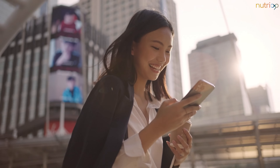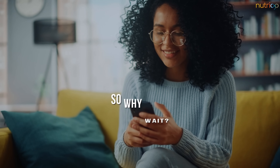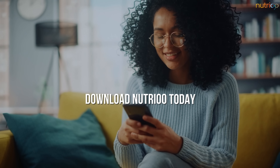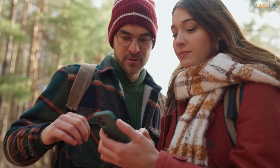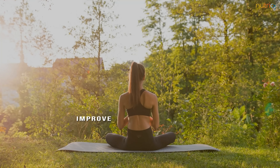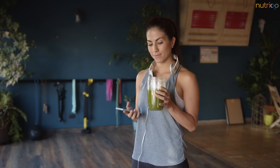With Nutrio, you'll never have to worry about making uninformed decisions about your nutritional supplements again. So why wait? Download Nutrio today and start feeling confident in your choices. Whether you're a seasoned athlete, a busy parent, or simply looking to improve your overall health, Nutrio has you covered. Try it out and see the difference for yourself.